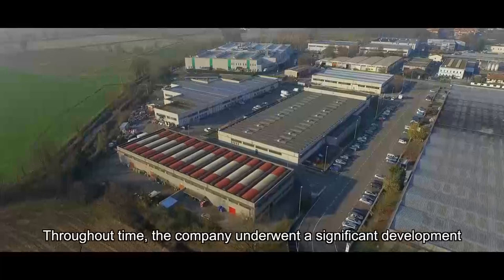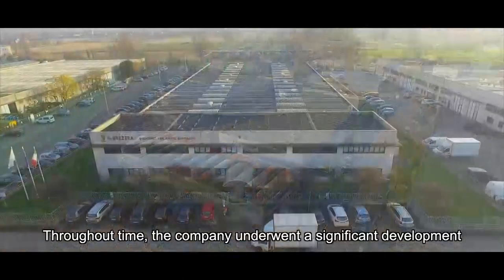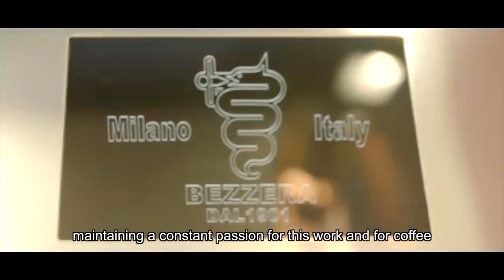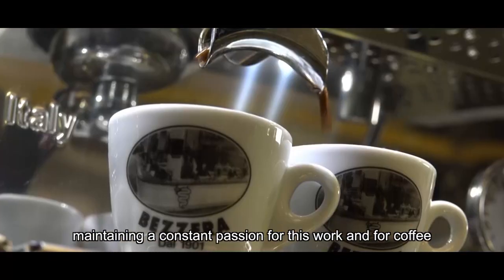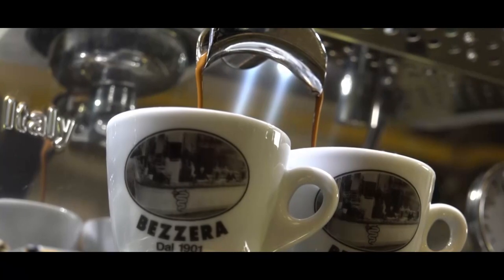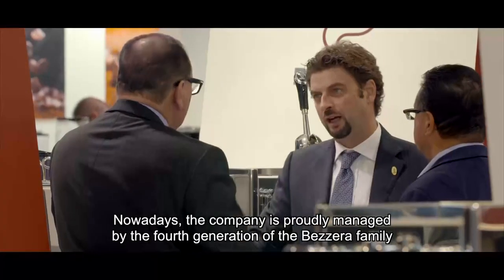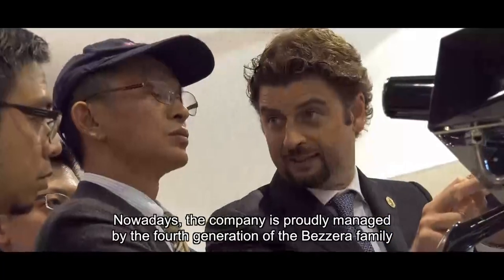Throughout time, the company underwent a significant development, helping the whole sector to grow, maintaining a constant passion for this work and for coffee. Nowadays, the company is proudly managed by the fourth generation of the Bezzera family.